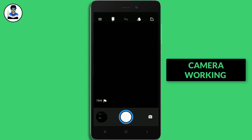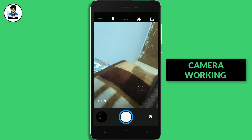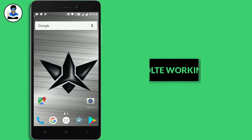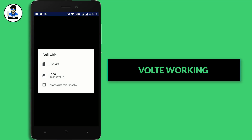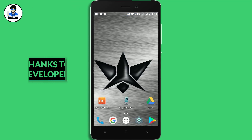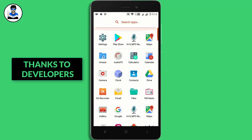Let's see if the camera is working — camera is working too, and video recording is also working. Camera is fine. Let's check voltage — voltage is supported, no issues there. You get no launcher pre-installed as a launcher.